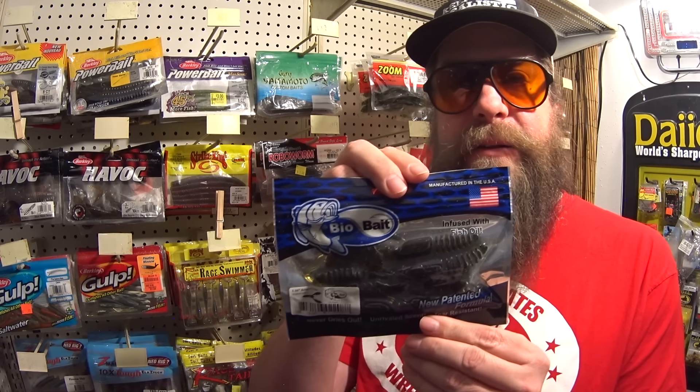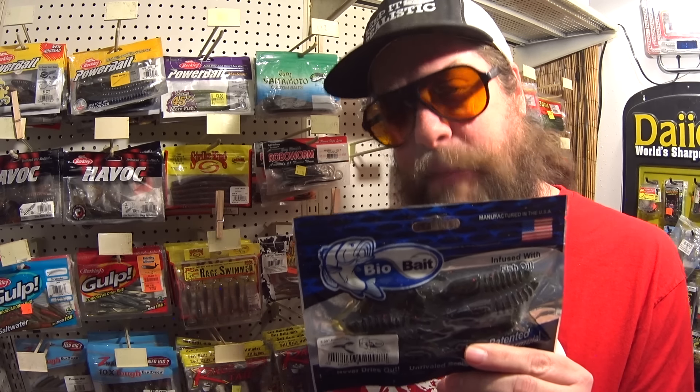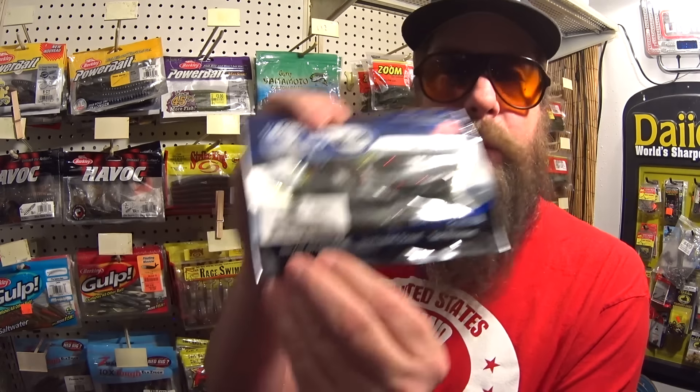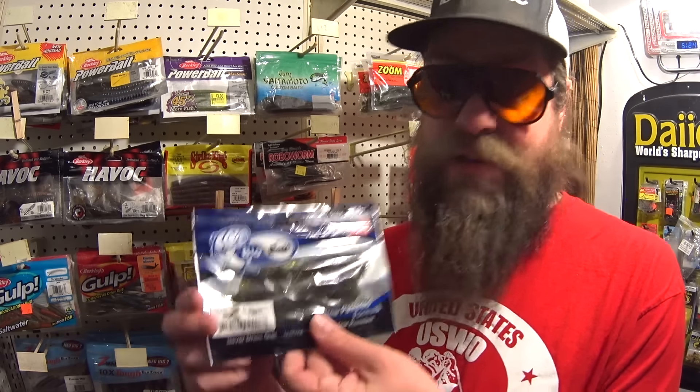Only a couple more to go. This is Bio Bait — not Big Bite Baits, Bio Bait — though I'm not sure, it might actually be the same thing. We have another biodegradable craw, made in the USA, infused with fish oil, and it breaks down after sitting in the water for a long time. But here's a good bonus — it says it never dries out. Unlike Gulp and those minnows we looked at earlier, this says it'll never dry out. I hope that's true, and I hope I can get a fish on the Bio Bait.